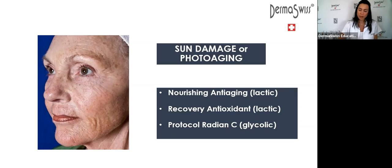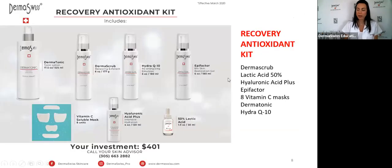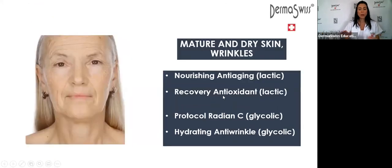Today is the 28th. We have the recovery antioxidant kit with a 10% discount today and tomorrow. The price is $401 less the 10% discount — so take advantage of this promotion.